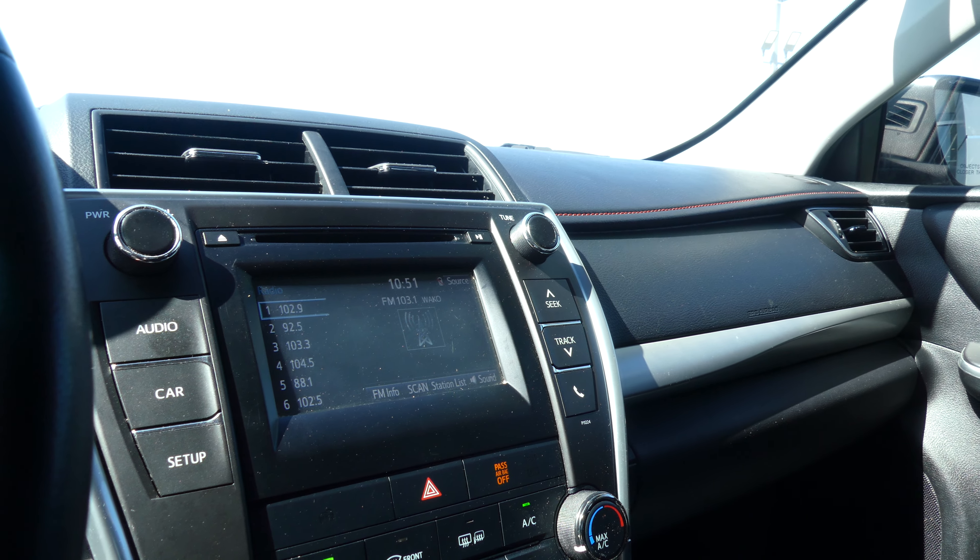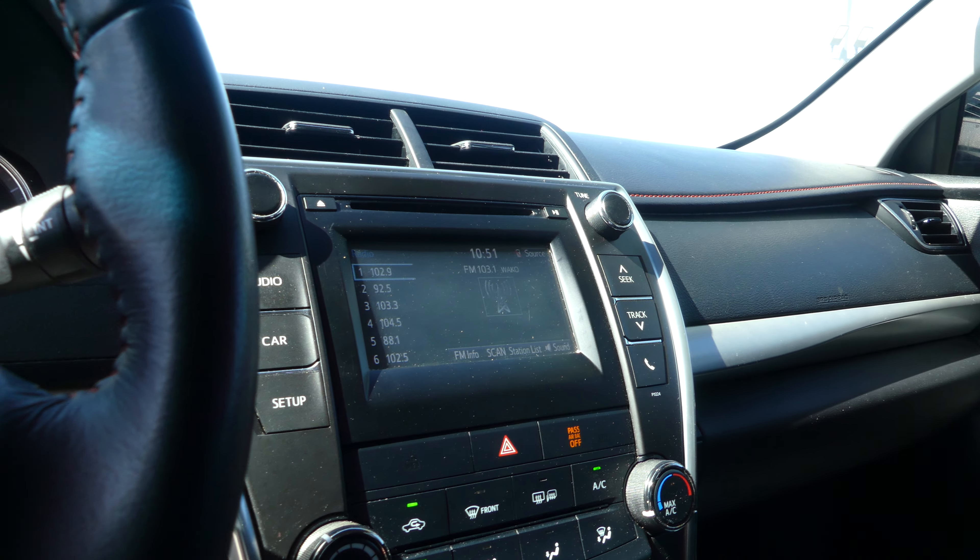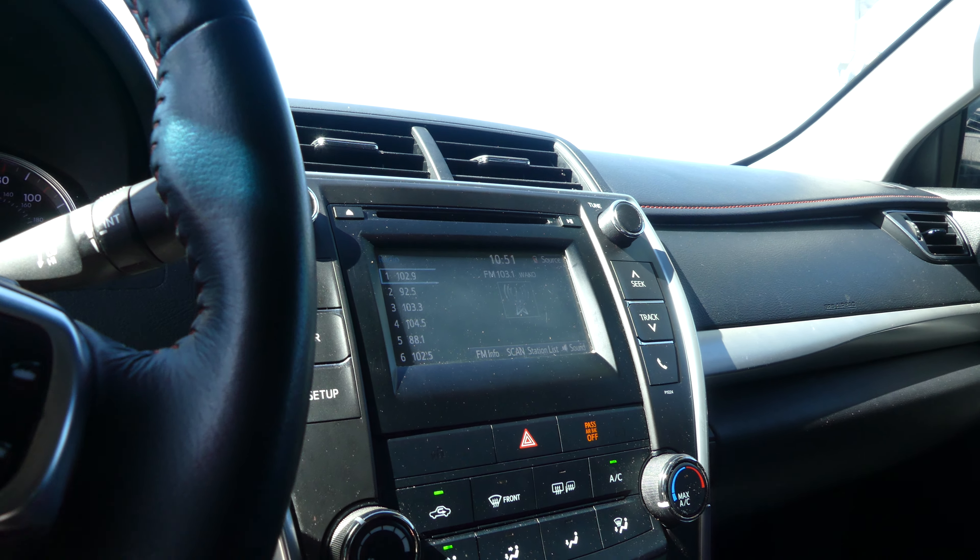Black-on-black interior and dash. Large LCD touchscreen display which houses satellite radio and hands-free calling. CD player, AM/FM stereo, satellite radio and more.